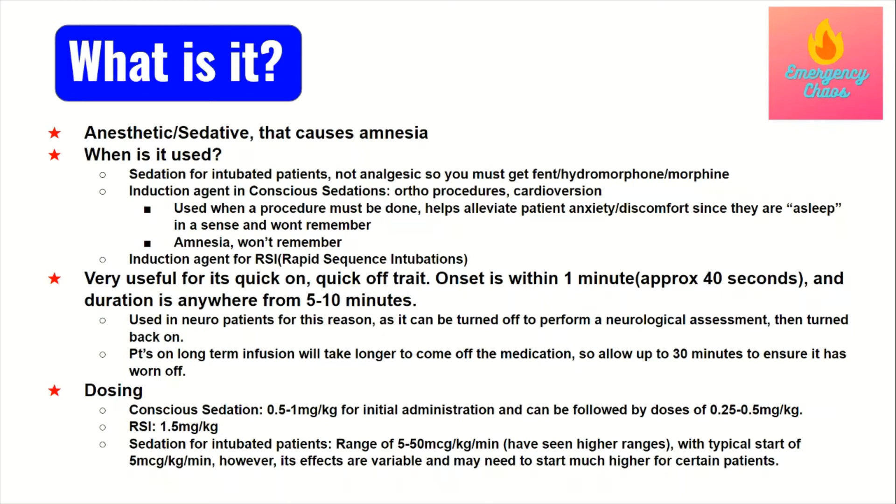So what is propofol? It's an anesthetic and sedative with amnesic properties. Essentially, it's going to put someone to sleep and they're not going to remember what happened. It has several uses.